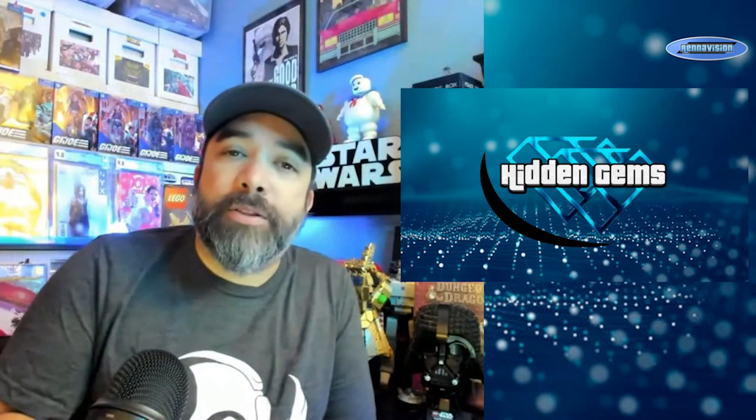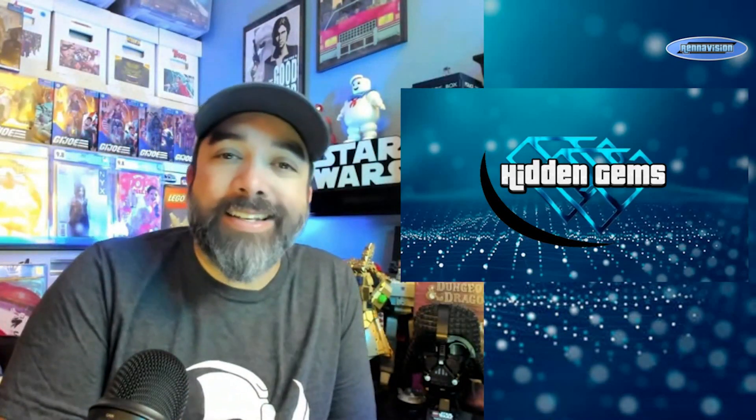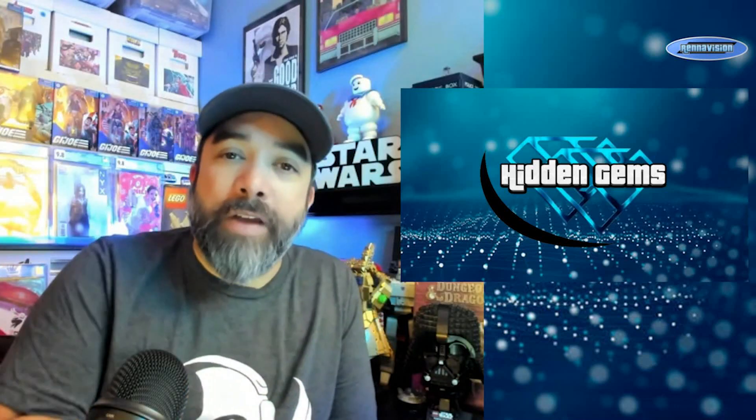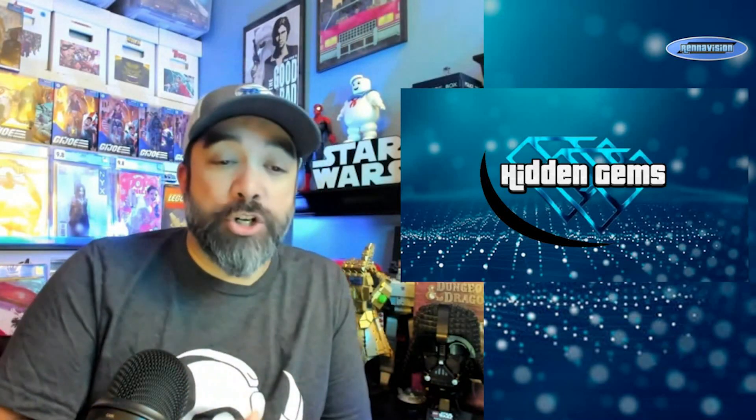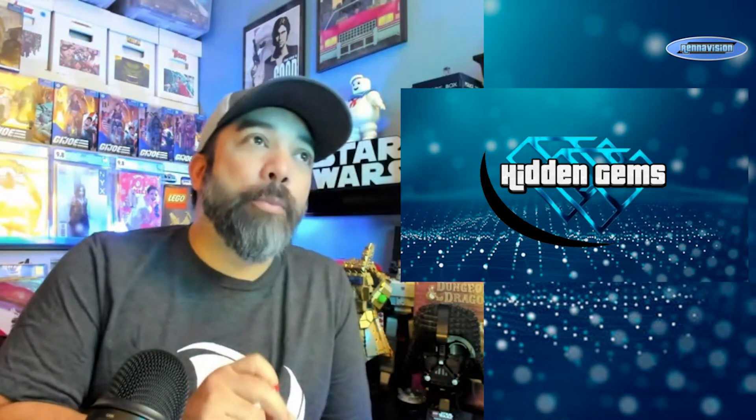Welcome back everybody for another episode of Hidden Gems. This is the series where I talk about those books that are not on the hot 10 list — books that are kind of undervalued, underappreciated, forgotten about. Today I'm going to be doing a special interlocking cover lover episode, so these are all going to be connecting covers that I thought were kind of cool.